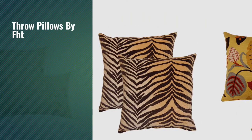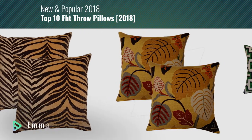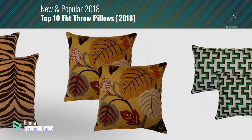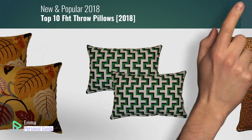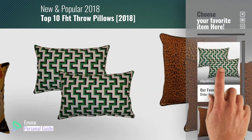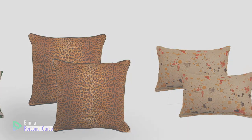If you're looking for throw pillows by FHT, this video is for you. My name is Emma, your personal guide, welcome to our channel. At any time you can click this circle in the corner and get more info and real-time deals on your favorite products. Ready? Let's start.